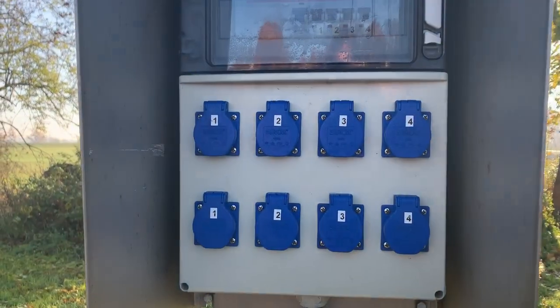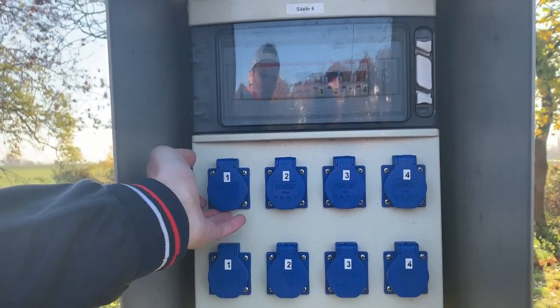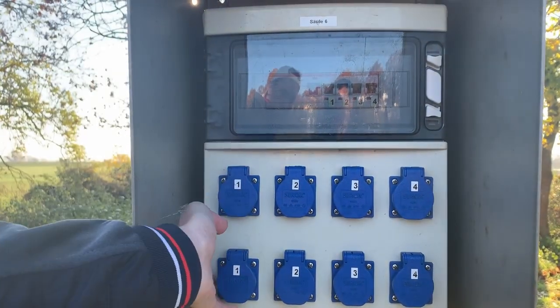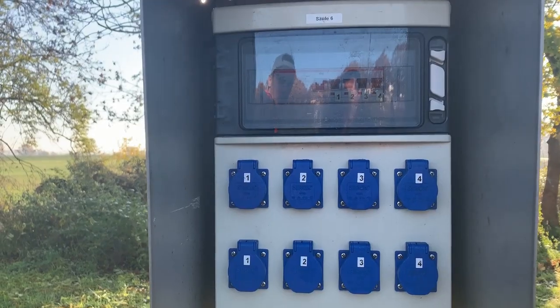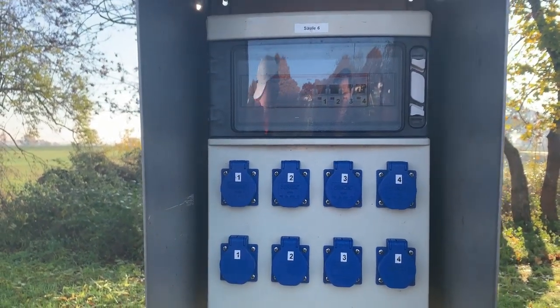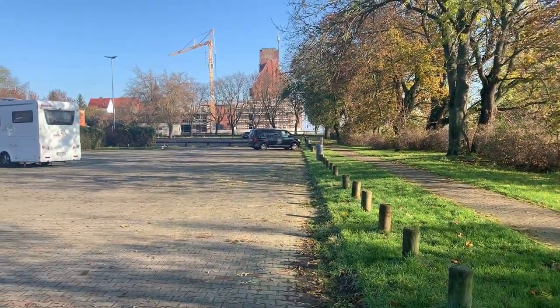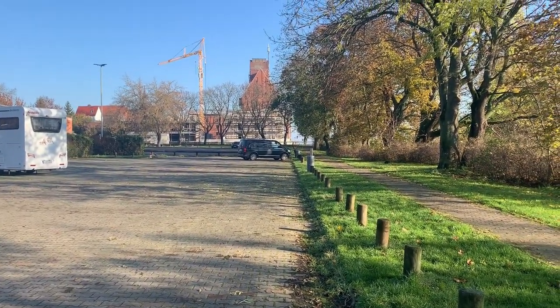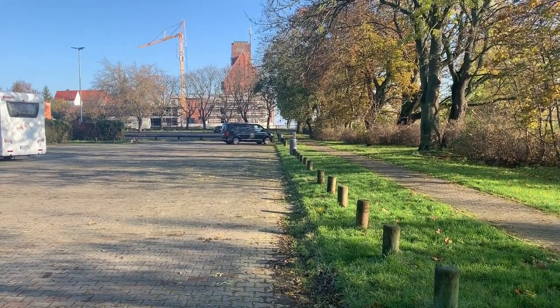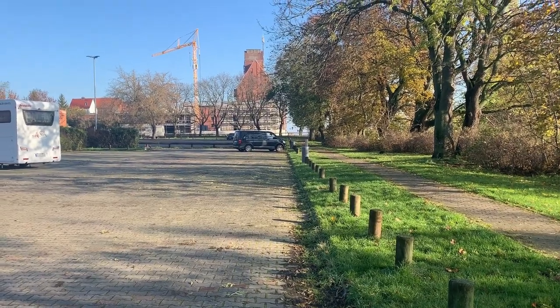In diesen Kosten ist der Strom mit enthalten. Das heißt, es gibt keine Zahlstationen oder sowas, sondern der Strom ist halt da mit drin. Man hat normale 12-Volt-Schukostecker als auch den europäischen, der bei uns da hinten ist, je nachdem wo man am Platz steht. Man kann auch die ganz normalen 230-Volt-Schukostecker nutzen.